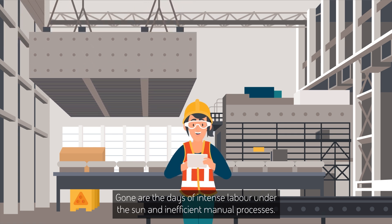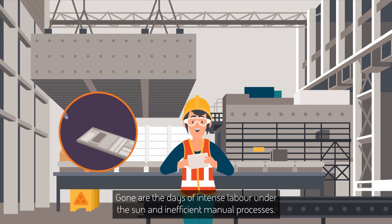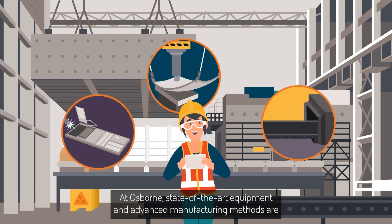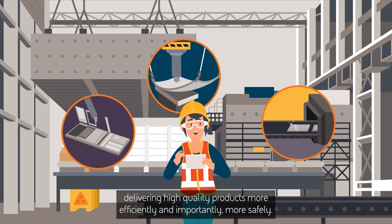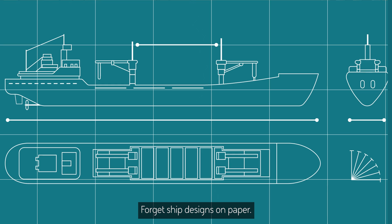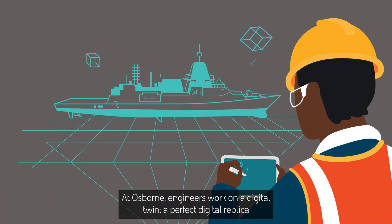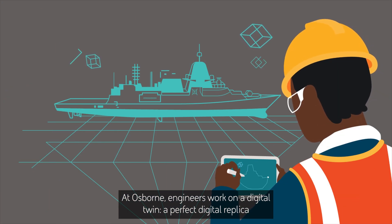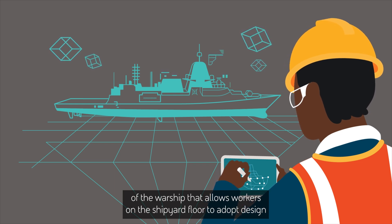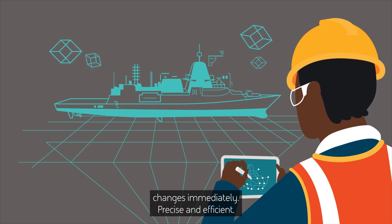Gone are the days of intense labour under the sun and inefficient manual processes. At Osborne, state of the art equipment and advanced manufacturing methods are delivering high quality products more efficiently and, importantly, more safely. Forget ship designs on paper — at Osborne, engineers work on a digital twin, a perfect digital replica of the warship that allows workers on the shipyard floor to adopt design changes immediately.